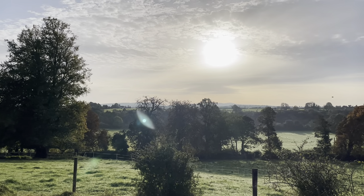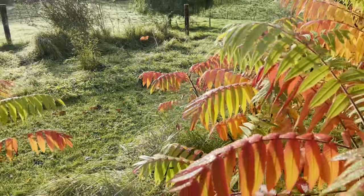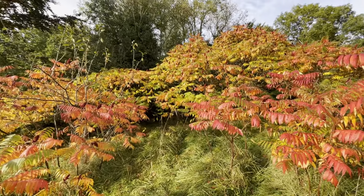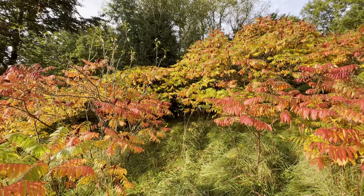It's a beautiful sunny morning. These trees are beginning to turn their autumn color. This is the sumac, or staghorn, whatever you want to call it. Looks gorgeous.